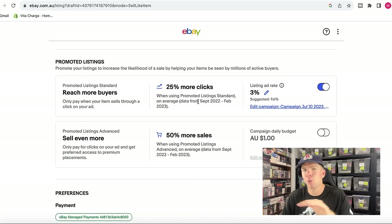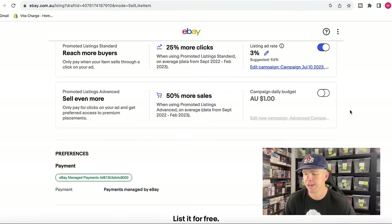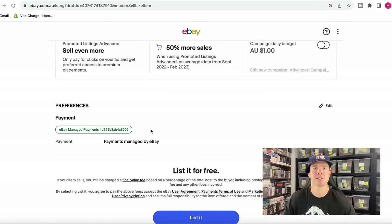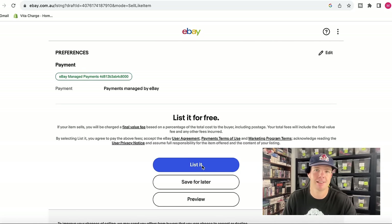3% always across the board — it doesn't need to be video games, literally any product you're selling, 3% will always work well. With managed payments set up, your payments go into your bank account once the item sells. Then you literally just hit the listing button and this thing is live, ready to be sold for $49.99. We know it's competitive — hopefully it sells quick.